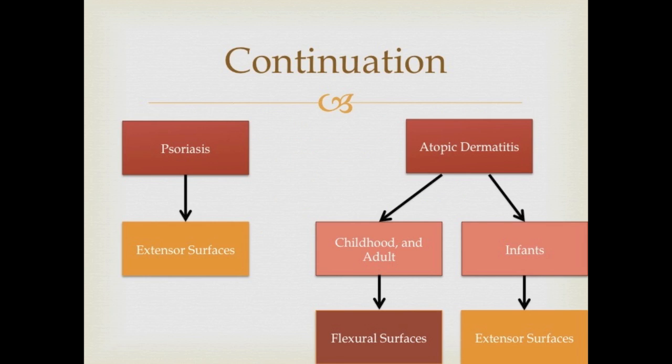To differentiate between psoriasis and atopic dermatitis: psoriasis mainly affects the extensor surfaces such as the elbow and the knee, while atopic dermatitis mainly affects the flexural surfaces in adults and children, such as the antecubital fossa.